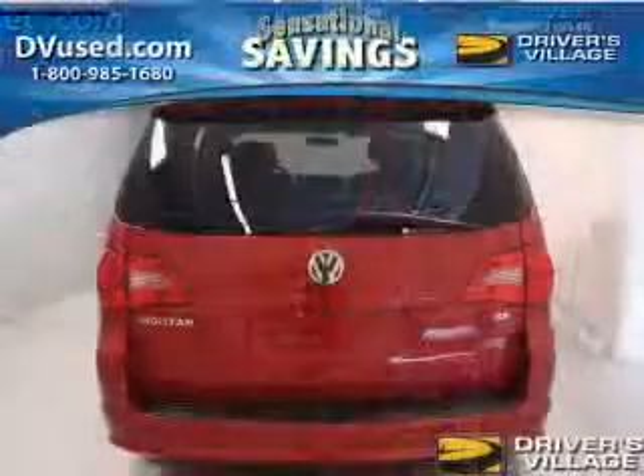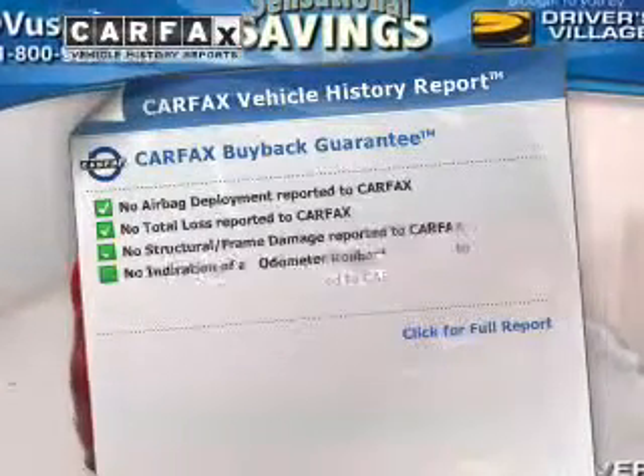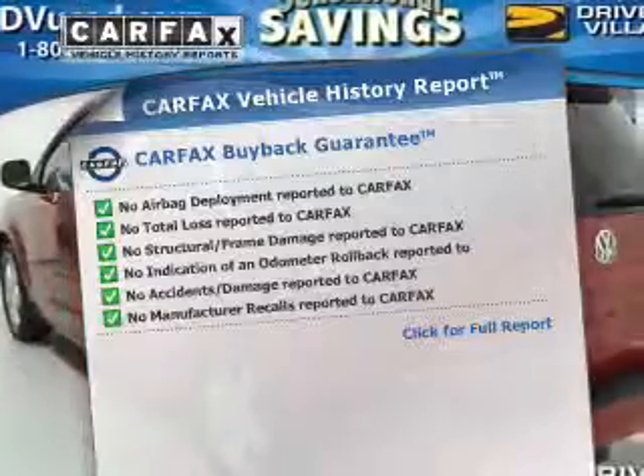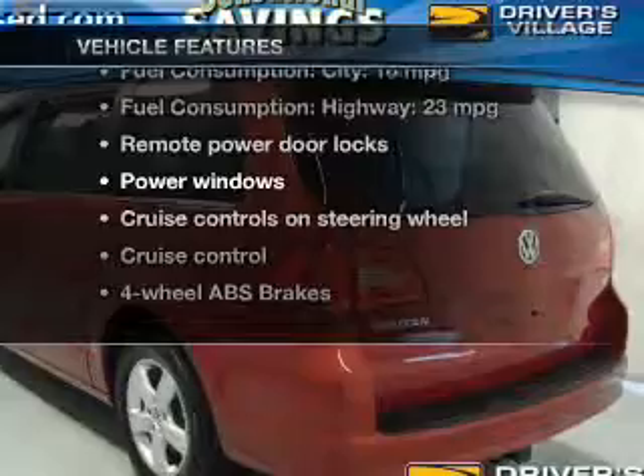The anti-lock braking system will help deliver you safely to your destination. Know the history on this ride and greatly reduce your buying risk with the included Carfax Vehicle History Report. Plus, enjoy these notable features that are included in this vehicle.